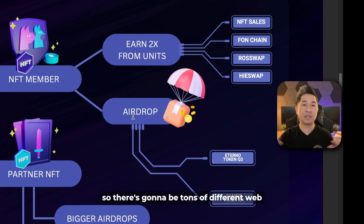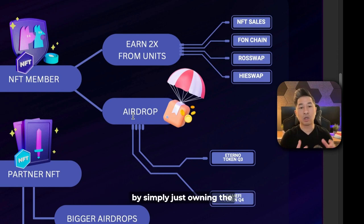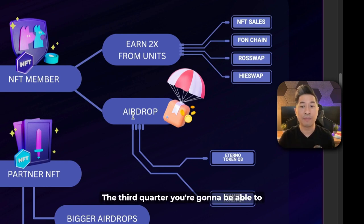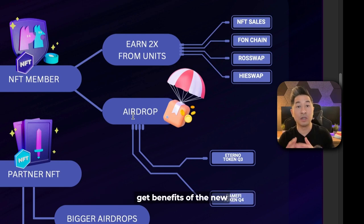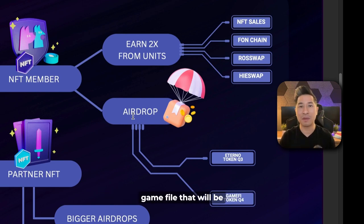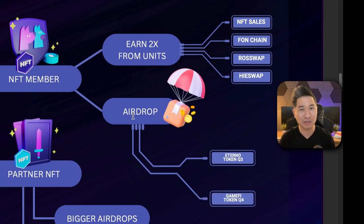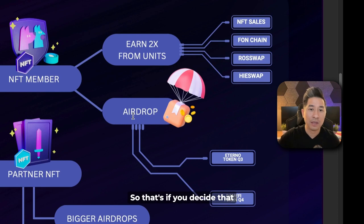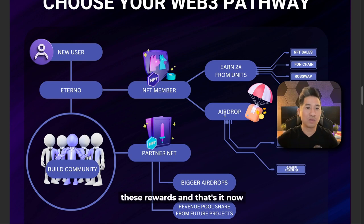By the third quarter, you're going to be able to get benefits of the new Eternal token — only NFT members will be able to get these benefits. There will also be a new GameFi launching in the fourth quarter of 2024, and you'll be able to get airdrops from that as well. So if you decide you want to be an NFT member, simply hold on to it and enjoy these rewards.